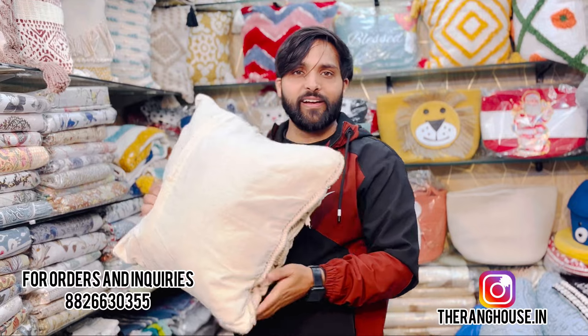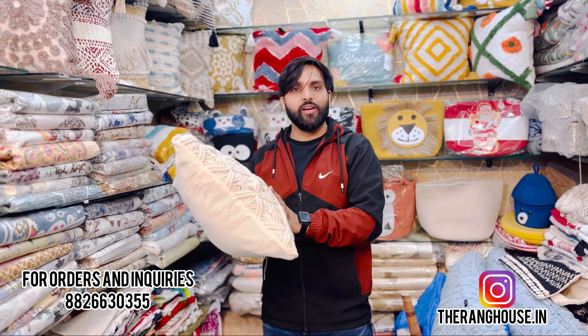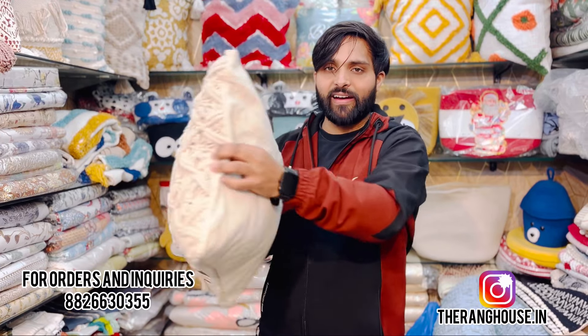It's not that we are doing wholesale only. If you want to order in retail, you can order from us at 8266-3035. You will have full satisfaction service and pan-India delivery.